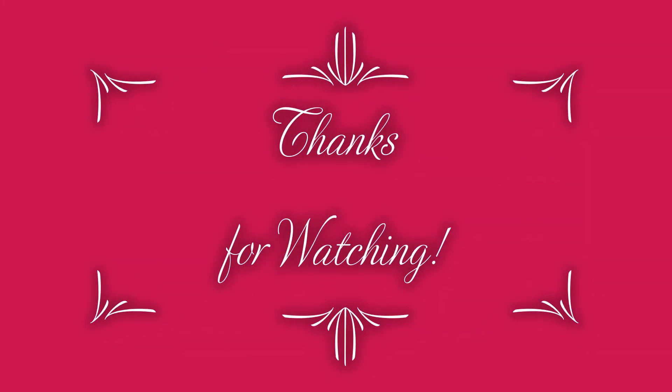Alright, if you liked this video, give this video a thumbs up. And as always, thanks for watching and don't forget to subscribe. Bye!